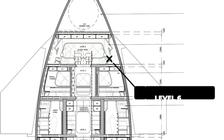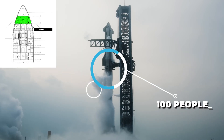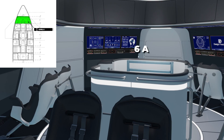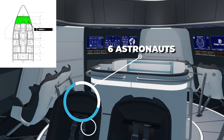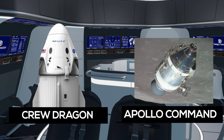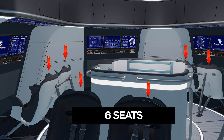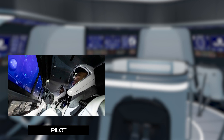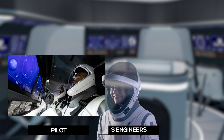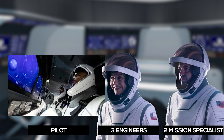Below the storage area, we go down to Level 6, the flight deck. While Starship as a whole is designed to carry up to 100 people, the flight deck itself is expected to accommodate a much smaller crew of about six astronauts, similar to the operational teams aboard Crew Dragon or the Apollo Command Module. The flight deck will likely have six seats designated for mission-critical crew members — head pilots front and center, three engineers checking that all functions are working fine, and two additional mission specialists on standby.